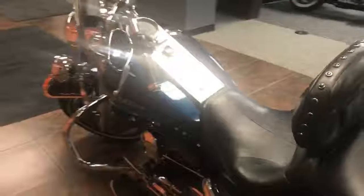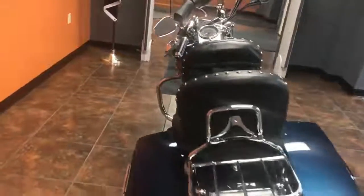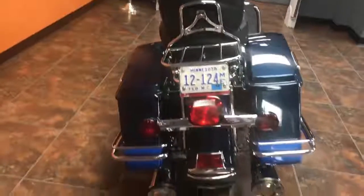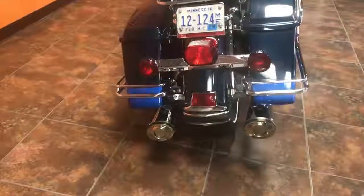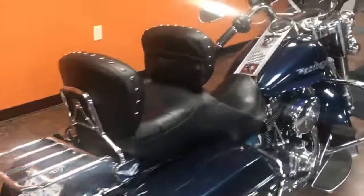This bike is priced at $7,990 and it only has 47,000 miles on it. If you're looking for a bike with a low payment or you're looking for that first Harley Davidson, this is definitely a bike to look at.